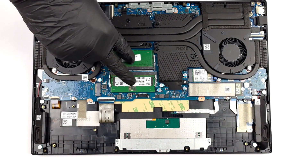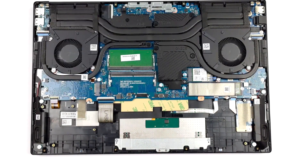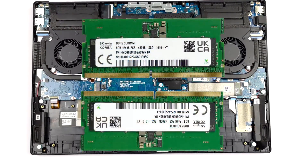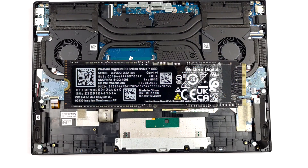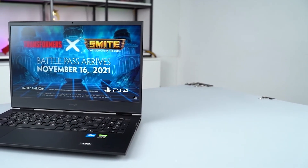Moving to the internals — memory-wise, there are two SODIMM slots which work with DDR5 modules, support dual-channel mode, and can be easily upgraded to 32GB. As for storage, you get two M.2 PCIe x4 slots that fit Gen 4 drives with a max support of up to 1TB each, which means you'll be getting pretty fast SSDs.